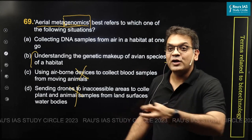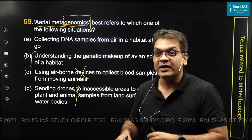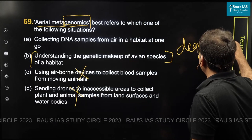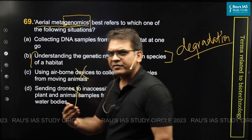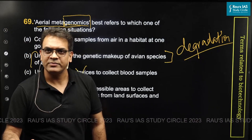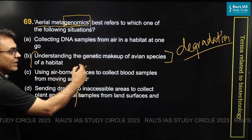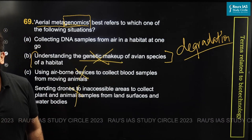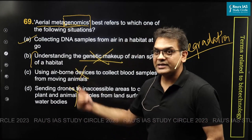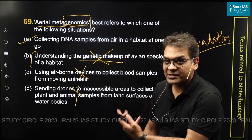In addition to that, because this DNA is left over from species in a habitat, it is subject to degradation. The DNA we are collecting from the environment is basically a leftover, and a leftover DNA is naturally subject to environmental degradation over a period of time. So naturally, you cannot understand the entire genetic makeup of an avian species. Therefore, the right answer is collecting DNA samples from a certain habitat — in this case, an air-based habitat.